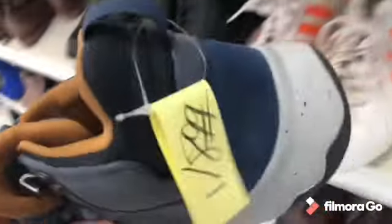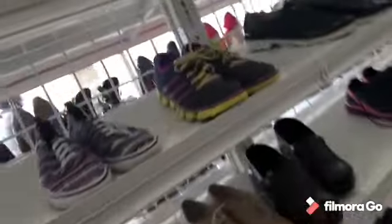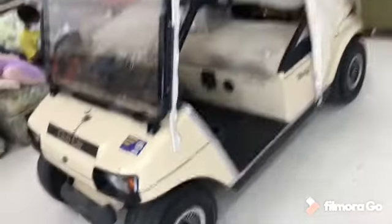I stopped in a thrift store here. Looks like they had some pretty decent shoes, but from the looks of it they were a little overpriced. I'm showing you the tags right now to give you an idea of what they wanted. I didn't buy any of them because I just didn't see any room for profit. I also came across a golf cart in here for two grand — yeah, I did not buy that.